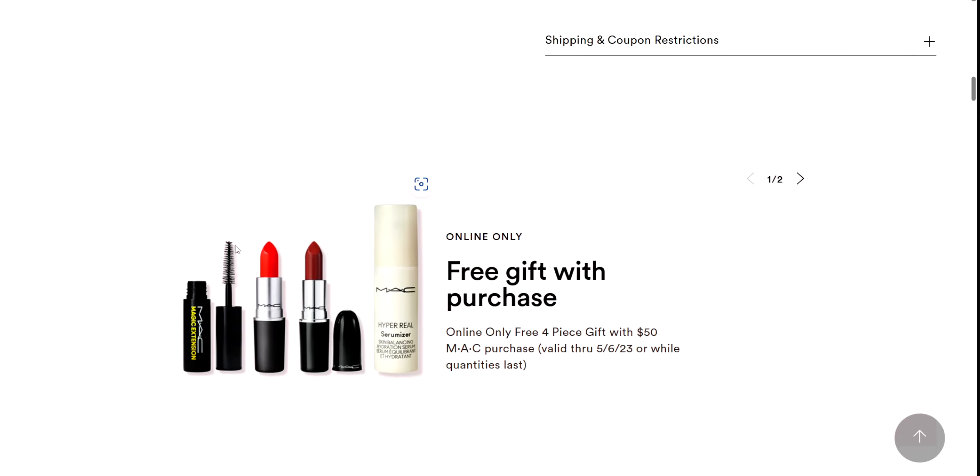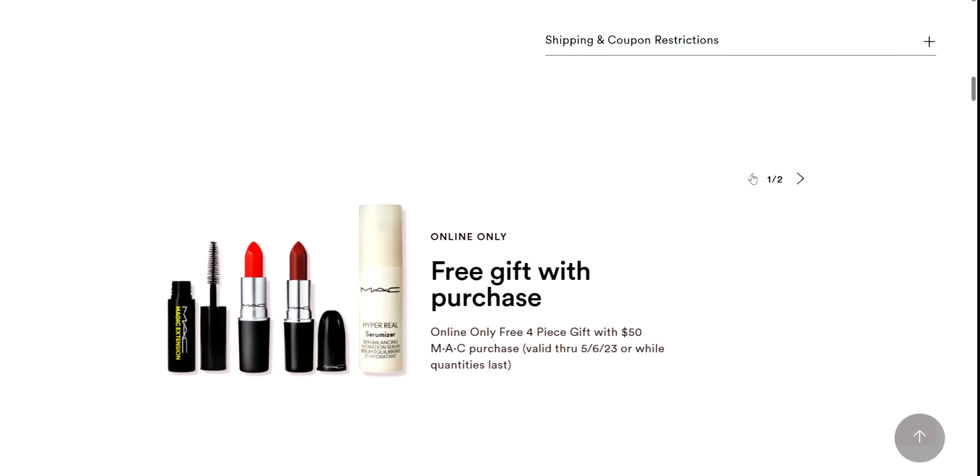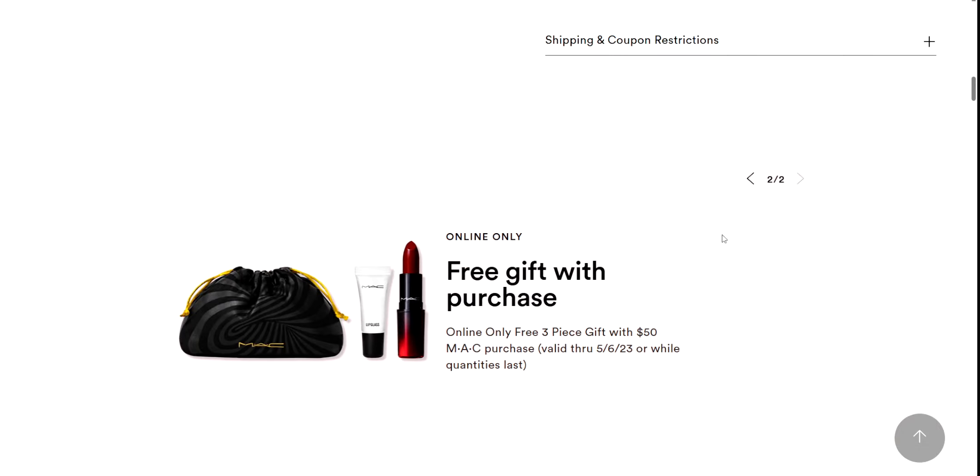So this is a great, great gift with purchase. And not only do you get that — if you spend $50, you get this too, you guys. Look at this, it's like another gift set. You get this drawstring cosmetic bag, a lip glass, and this beautiful almost ruby-slippers red gorgeous lipstick. So that would be a total of three lipsticks, one mascara, one hyper real serumizer, one lip glass, and a cosmetic bag to put it all in. That's incredible.